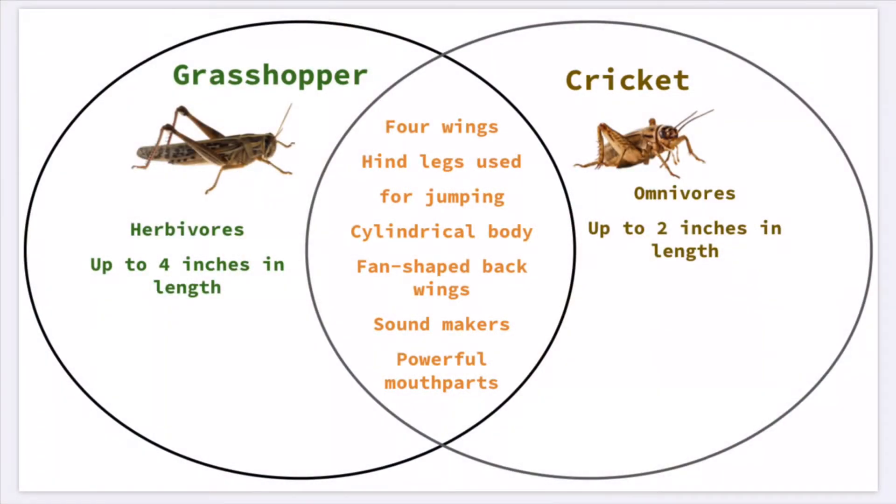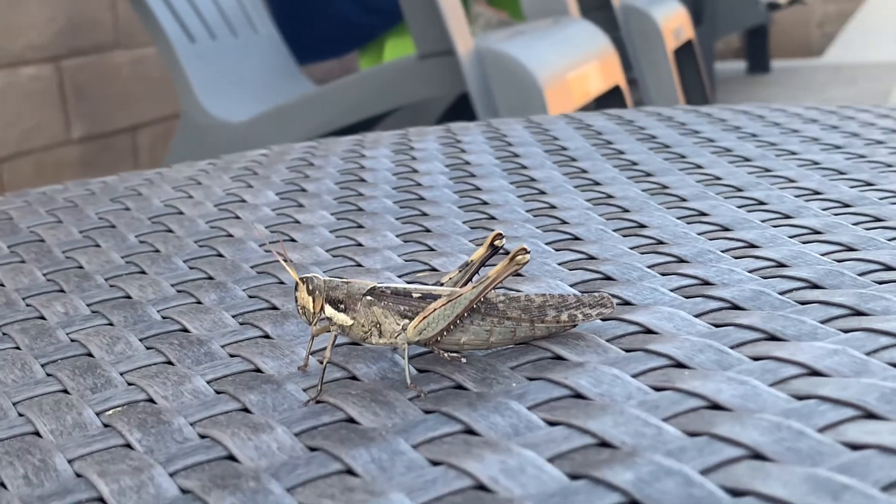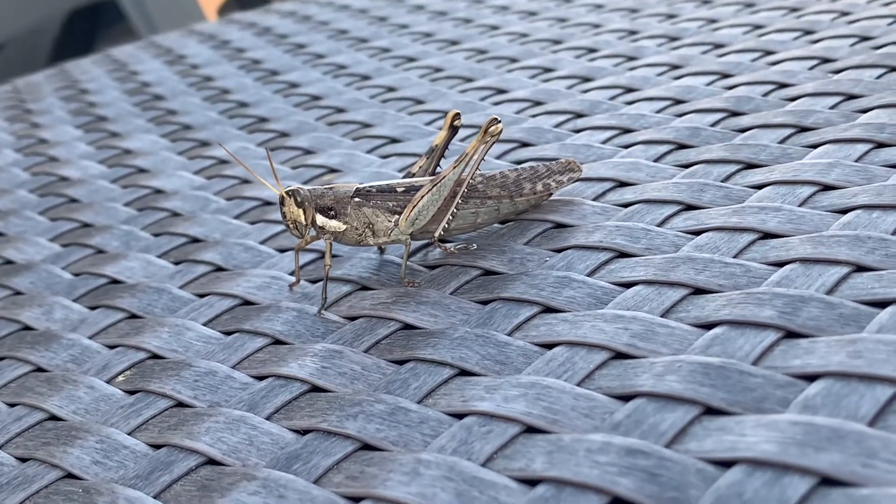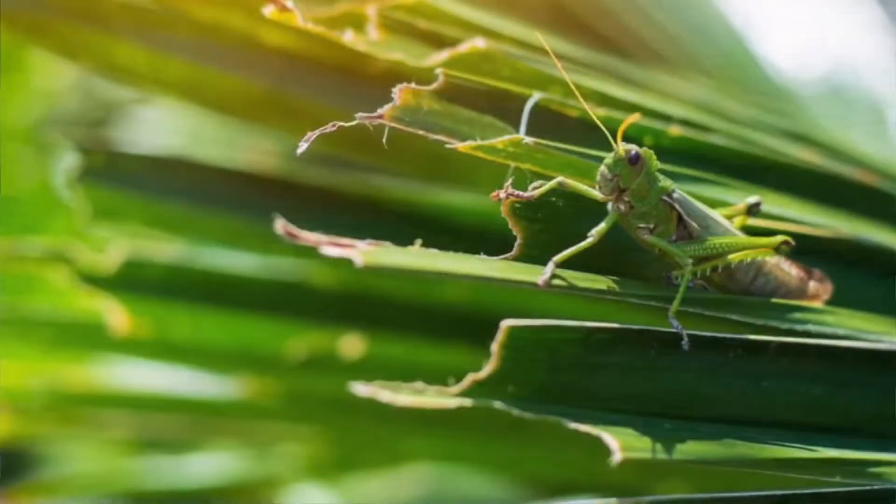Grasshoppers are larger than crickets, reaching up to four inches in length, while crickets are much smaller, reaching two inches in length. Grasshoppers are usually bright green colored, which helps them blend into their surroundings, and most grasshoppers can both fly and jump.